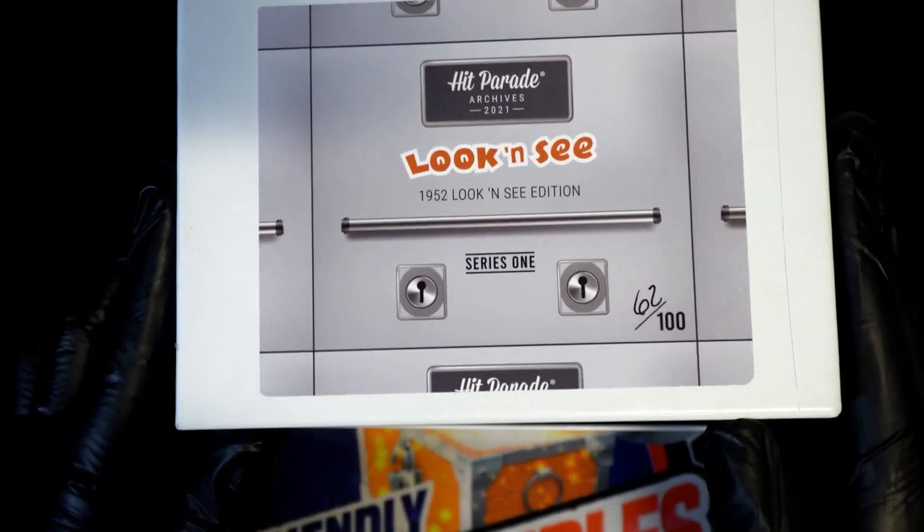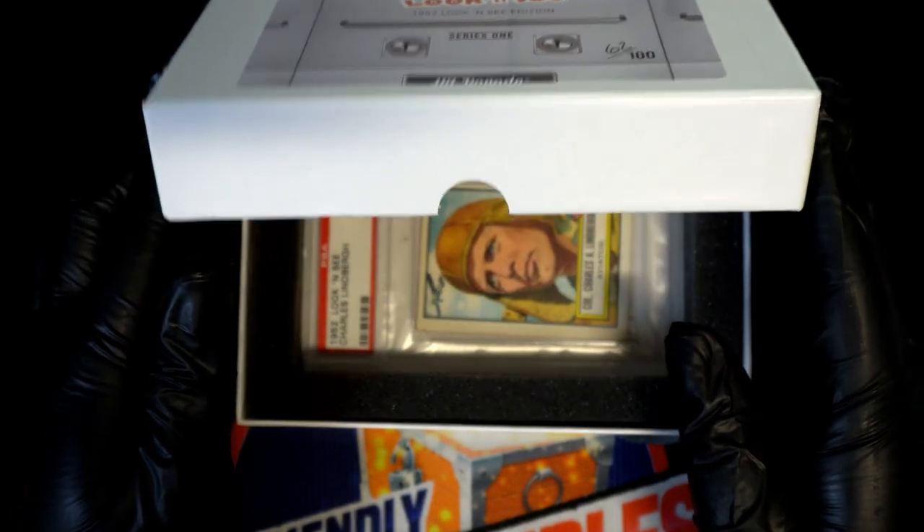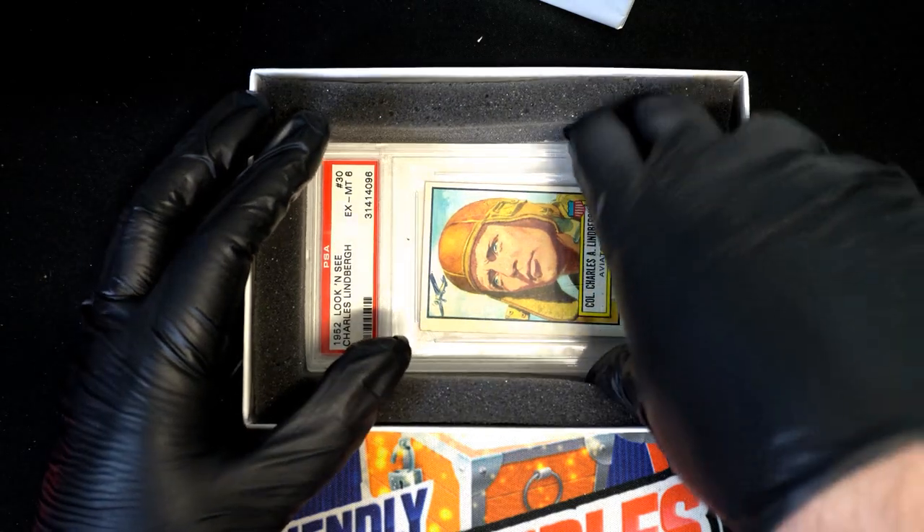Look and see — here we go. What kind of hit is it going to be coming out of here? Bobby C., looks like you got an Aviator.